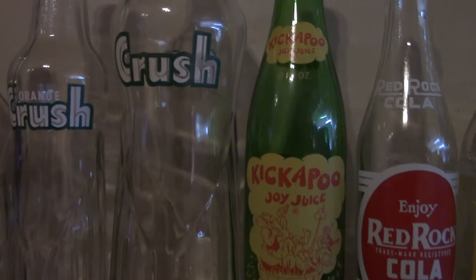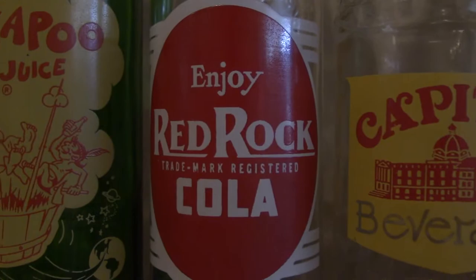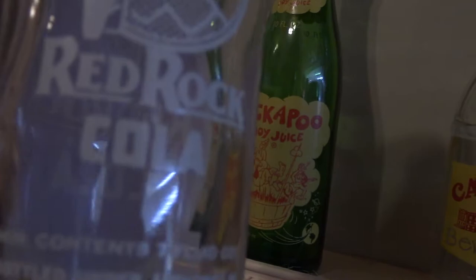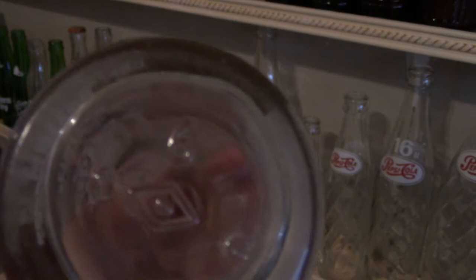Kickapoo Joy Juice. Red Rock — you might think this could be an American bottle, since Red Rock is an American brand. But I'll show you a way to check. It'll probably say right there — it's licensed and it's Canadian. But also, a good way to check is on the bottom. There's a diamond with a D in the middle — that's Dominion Glass in Ontario. They were the biggest bottle makers back in the day. If it has that, that basically confirms it's a Canadian bottle.